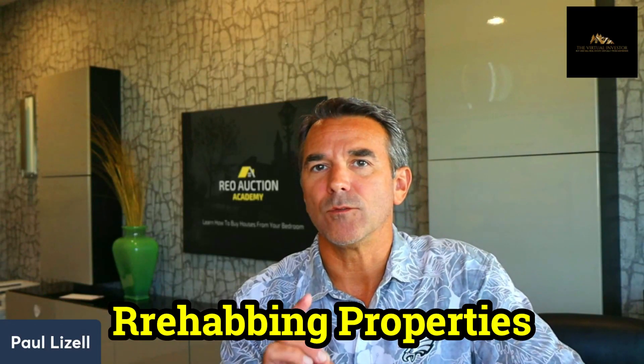Hello everyone, The Virtual Investor here. Today I'm going to talk about rehabbing properties during a declined market and how to do it.